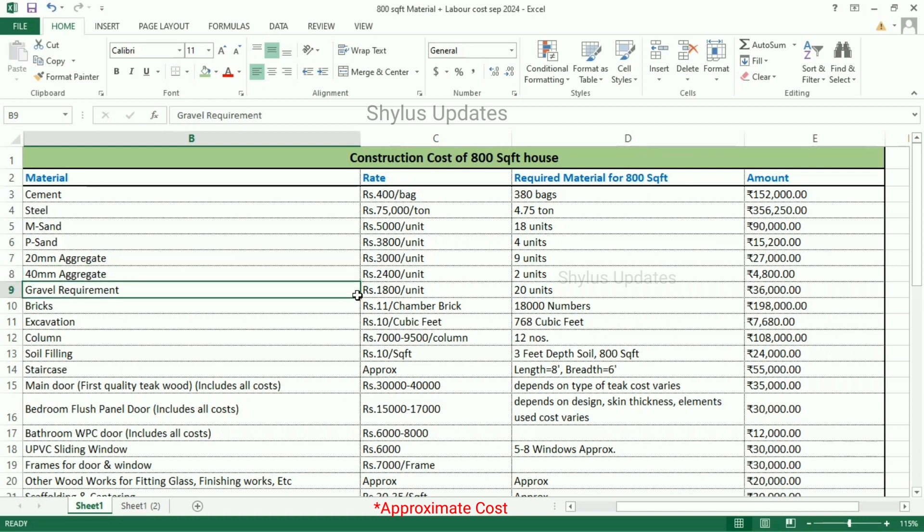Gravel requirement is Rs. 1,800 per unit. 20 units of gravel is required. The total amount for gravel is Rs. 36,000.